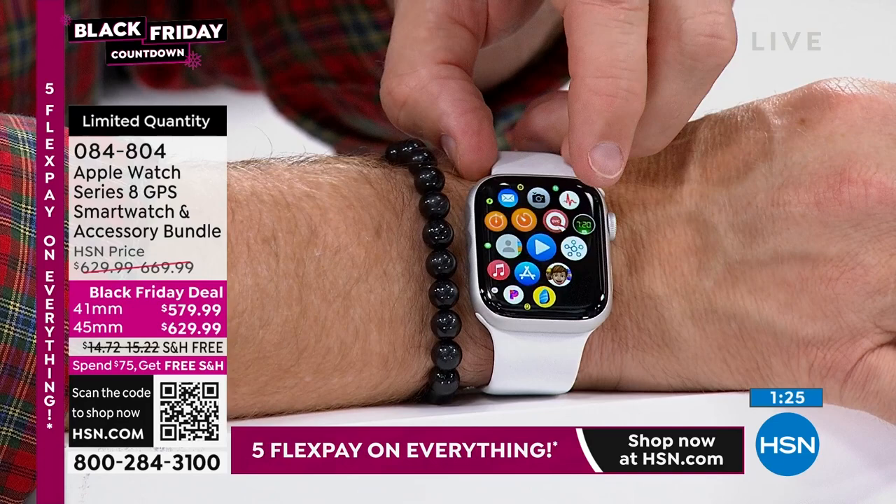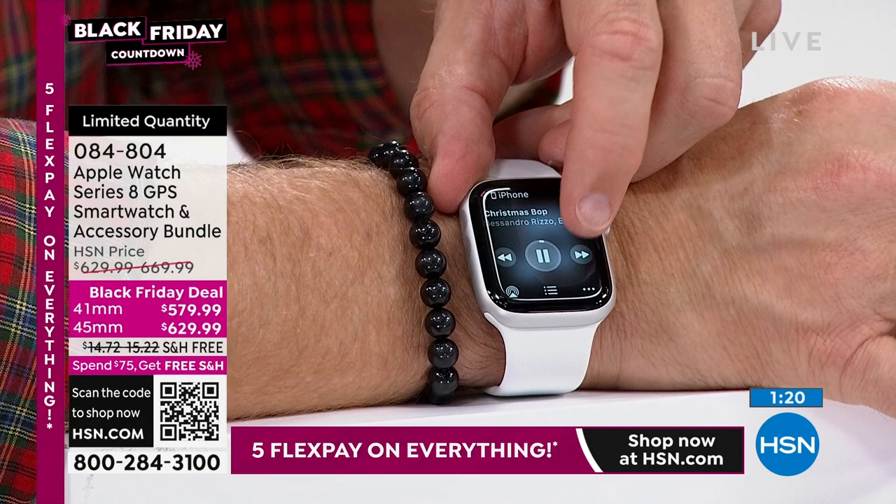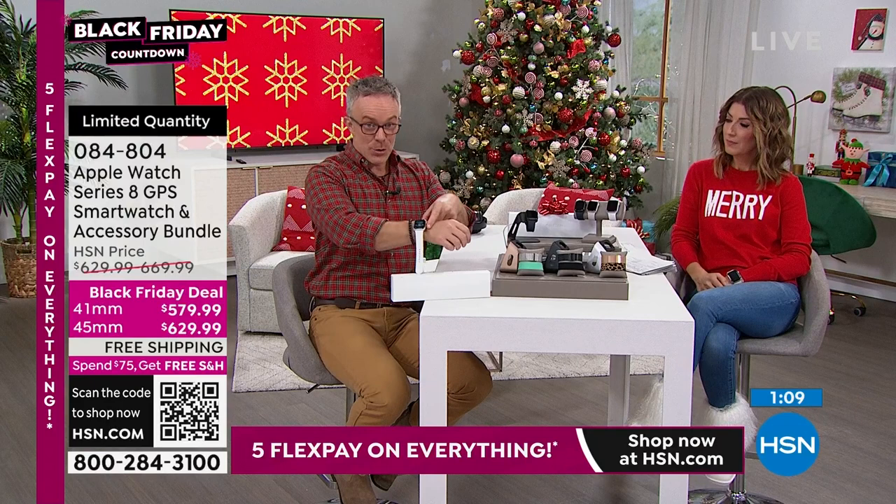There's walkie-talkie setup. Play your music — having a holiday party, and you're the DJ on your wrist. Skip to the next song just like that. It can be your remote control, your selfie shutter. Set the camera up, get in position, hit a button on your watch, and it'll take the picture for you.